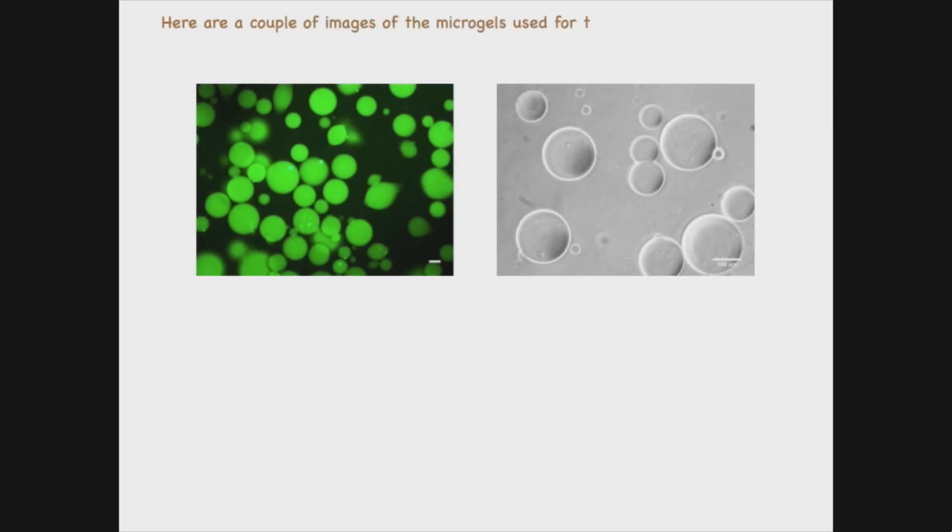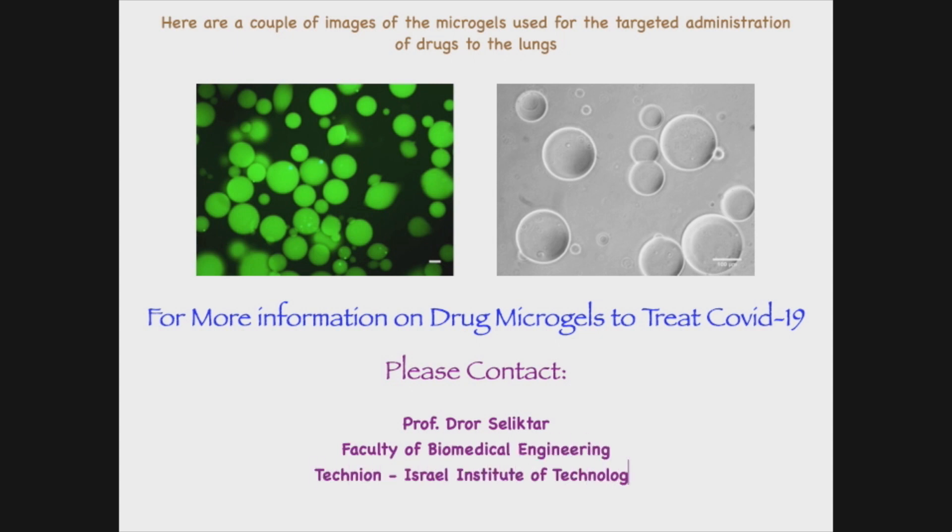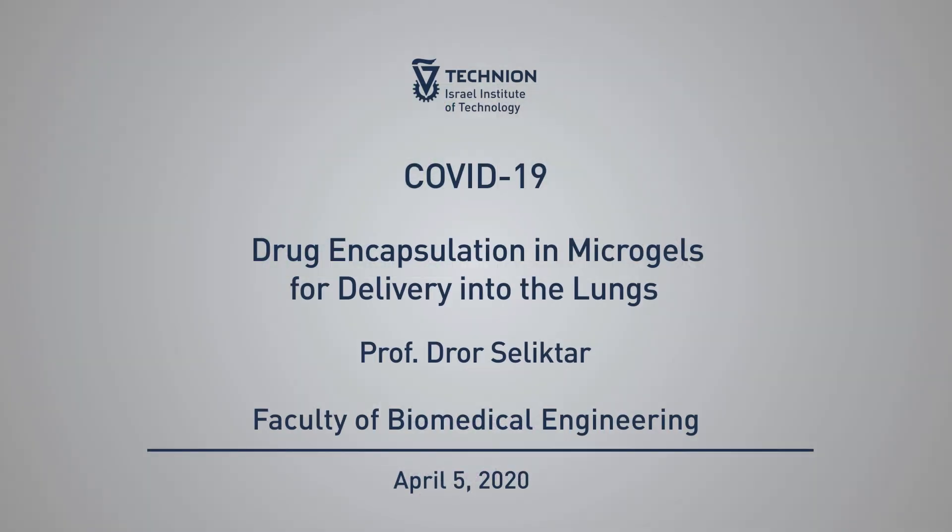Here are a couple of images of the microgels used for the targeted administration of the drugs to the lungs. For more information on drug microgels to treat COVID, please contact me in my laboratory at the Technion. Thank you.